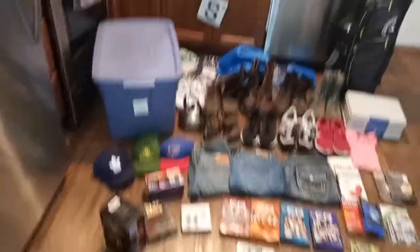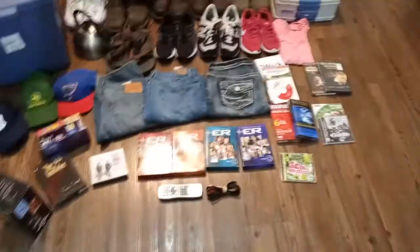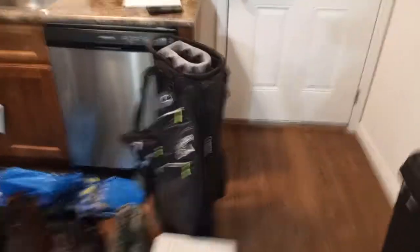So this right here is the total haul that I got from the Goodwill bins. A lot of decent stuff. The highlights are probably gonna be this Callaway golf bag right here — in pretty good condition. All I might have to do is touch it up a tad bit, make sure there's no dirt on it. I'm asking $100 for that golf bag, but I'll probably take an offer of $80 to $90.